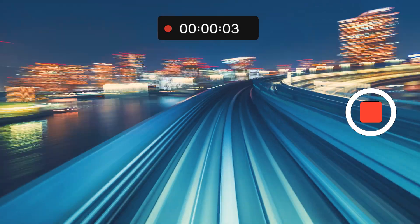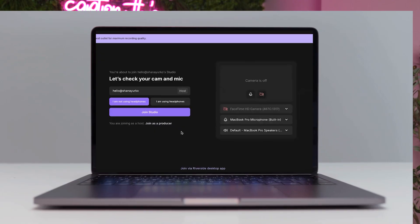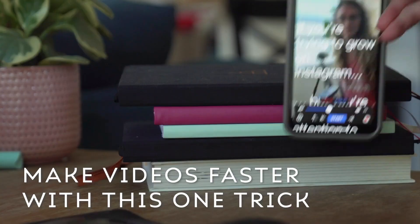This video is brought to you by Riverside. If you want to record videos faster than you are right now, and you want to record them using your laptop, then keep on watching. I'm giving you a full tutorial start to finish. This is my number one secret for you to make videos faster and easier. And that number one secret is to use a teleprompter.